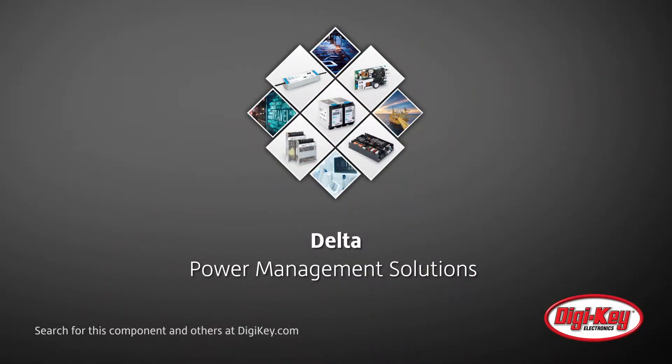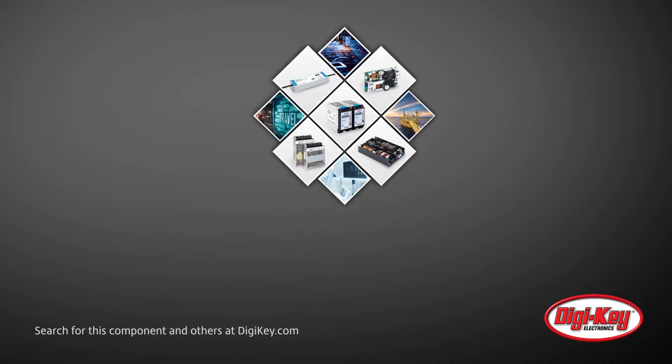Delta offers new additions to their Delta Medical Power Solutions, expanding on their ongoing mission to provide high quality and reliable power supplies for healthcare and medical applications.